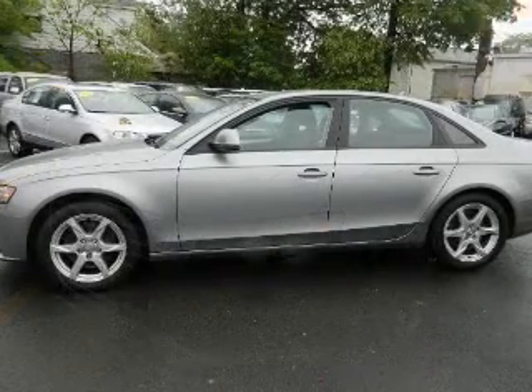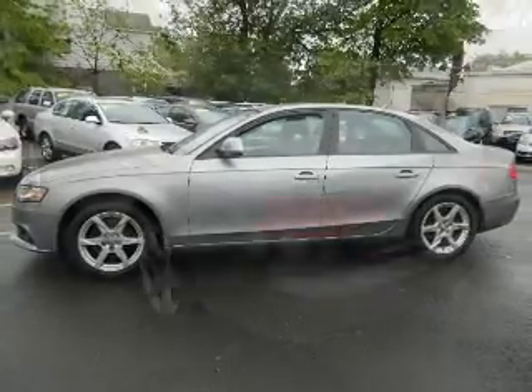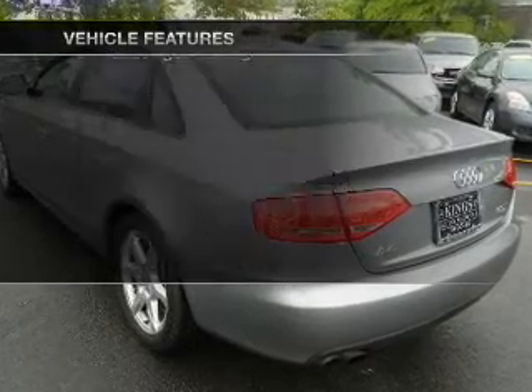Stand out from the crowd with premium wheels. The anti-lock braking system will help deliver you safely to your destination. The sunroof lets fresh air in. Let's enjoy these notable features that are included in this vehicle.